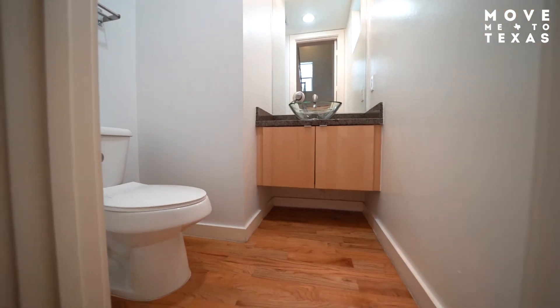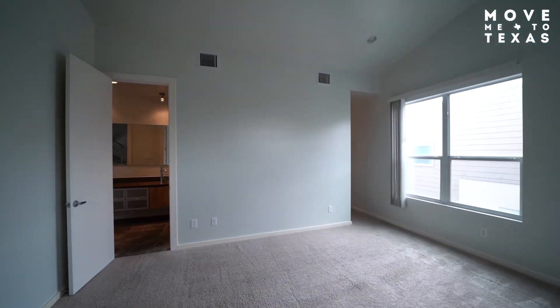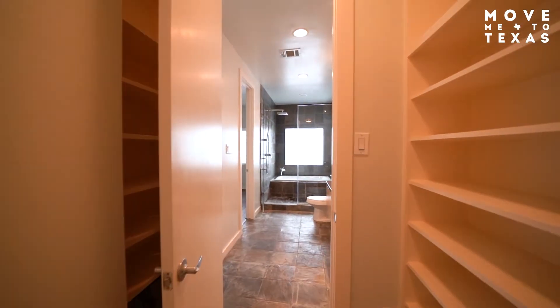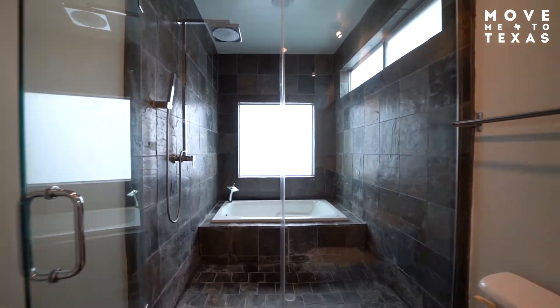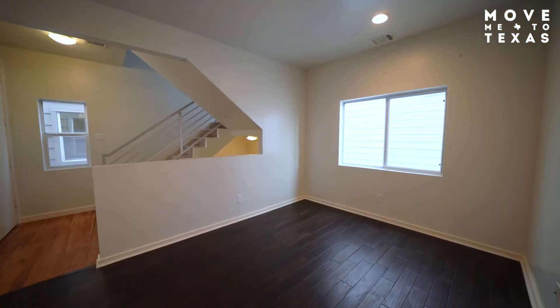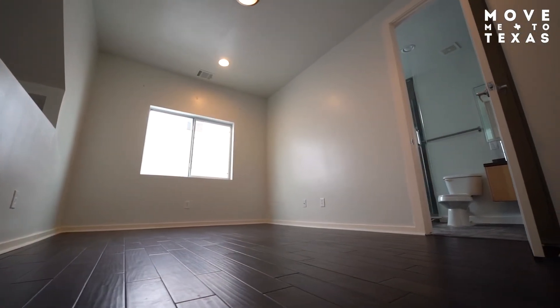Outside of the master bedroom, you have a flex space that could be used as a home office, gym, or guest bedroom.